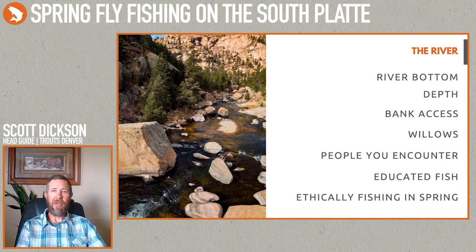Even though downstream from Decker's isn't strictly catch-and-release water, I never see anybody keeping fish up there. The people who go up there are generally there to recreate. Last year I only saw one fish actually pulled out and kept, which is a nice thing to see.